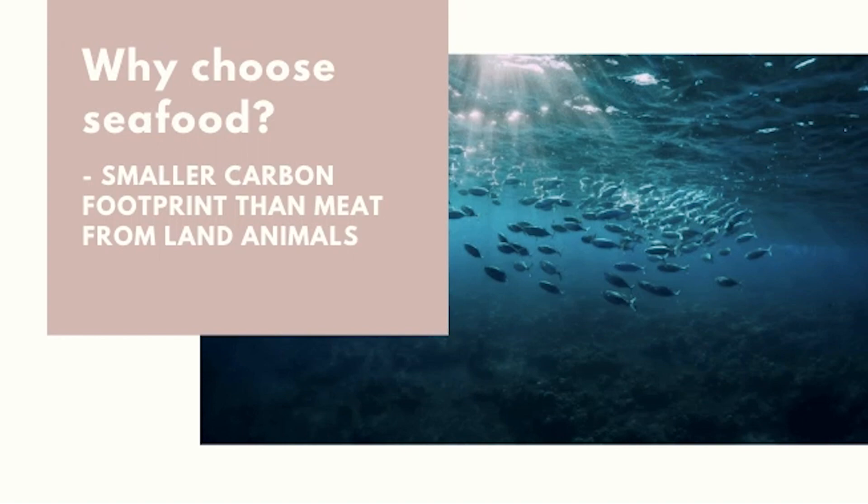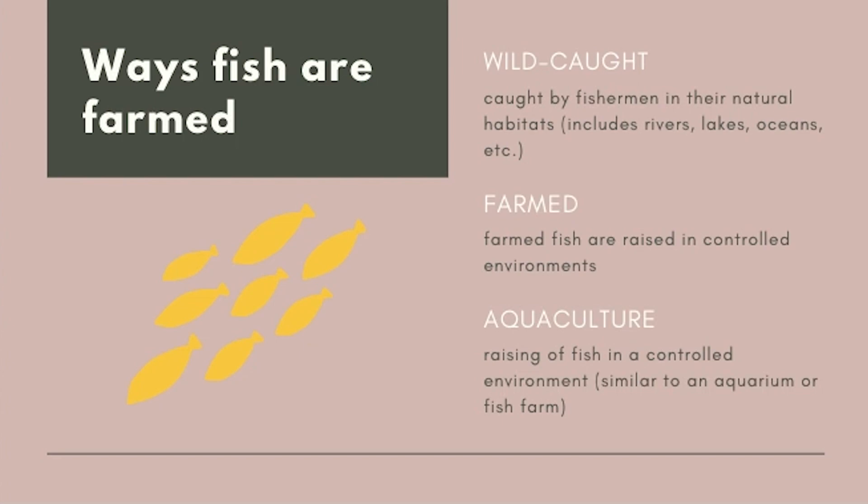Now you may be asking yourself: how is seafood harvested and what are the environmental effects? There are three different ways that fish can be caught. Fish can be wild-caught, or caught by fishermen in their natural habitat. Fish can also be farmed, or raised in a controlled environment like any normal farm. Similarly, aquaculture also involves raising fish in a controlled environment, but unlike fish farming — which is specific to fish — aquaculture refers to the farming of aquatic animals and plants.